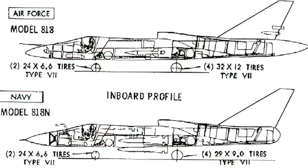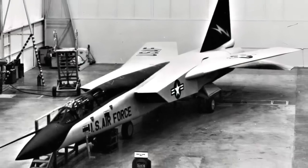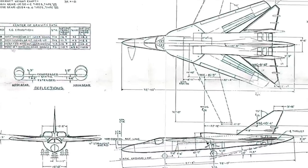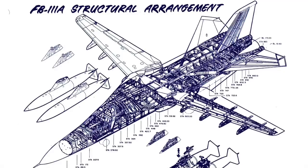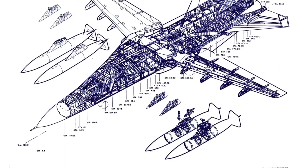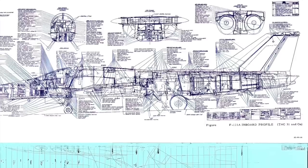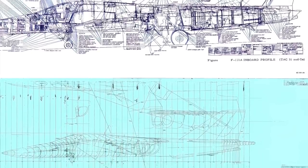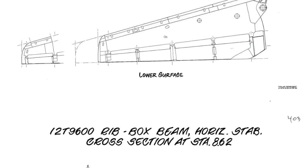Boeing's 818 model, while favored by both services, did not have enough shared design elements. The other design was a joint venture from General Dynamics and the Grumman Corporation. This design offered a very high level of common parts for both services. The only major components to differ were landing gears, the wing length, and the nose.